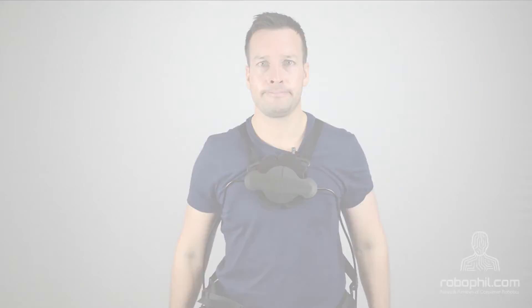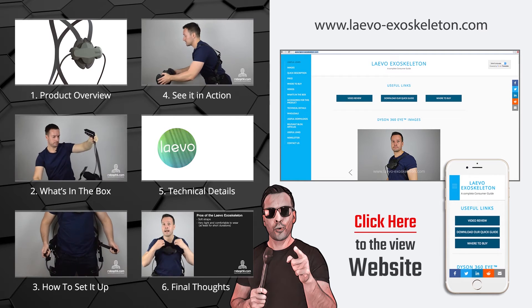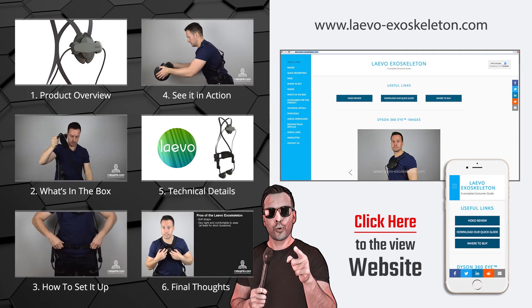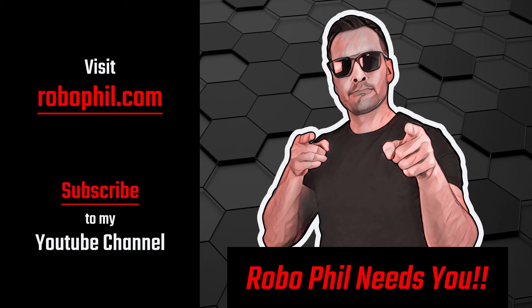That's it guys, thanks for watching and we'll see you next time. Check out the other videos in this series by clicking the icons on the left, or for even more information head over to our website by clicking the link on the right. Don't forget to subscribe to our YouTube channel and head over to RoboPhil.com for the latest news and reviews in robotics. Thanks guys and see you next time.